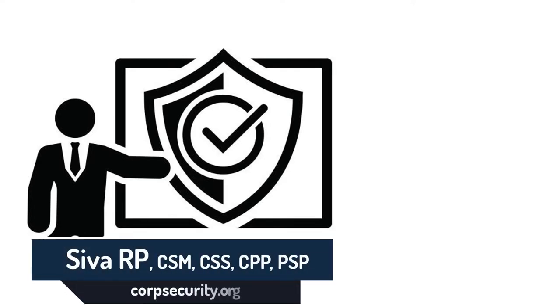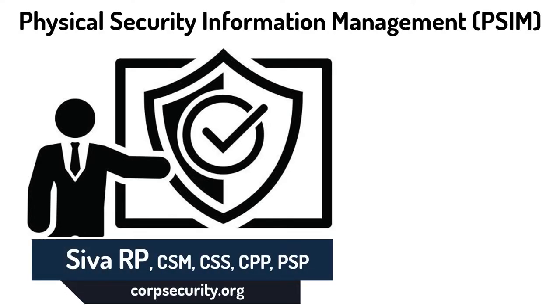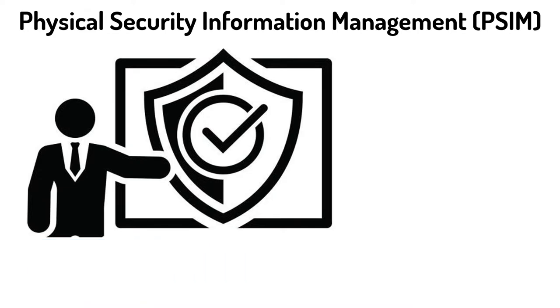Hey everyone, I'm Shiva RP. Today in this video, we're going to talk about physical security information software — specifically five things you should know about physical security information management software, or PSIM software.